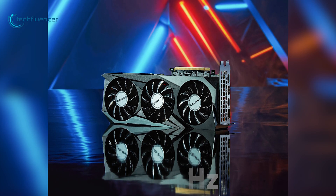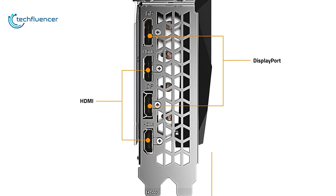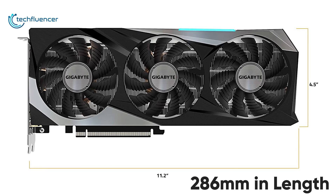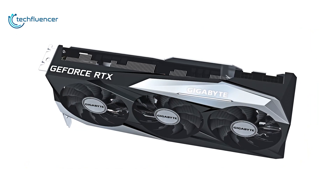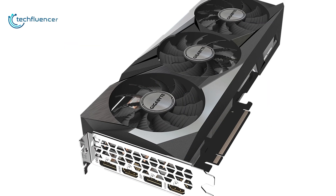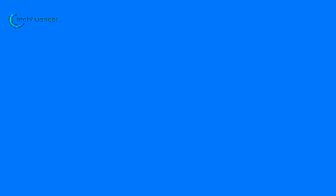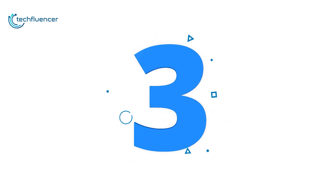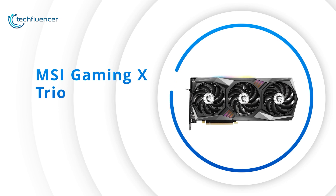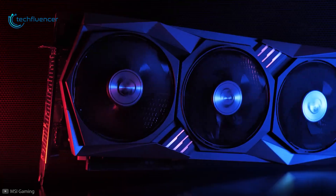The four ports on the IO panel include two HDMI 2.1 and two DisplayPort 1.4 ports for connectivity, and it measures about 286mm in length for a seamless fit. Overall, the GeForce RTX 3070 Gaming OC is an amazing card featuring Gigabyte's signature design that will fit most standard PC cases perfectly.